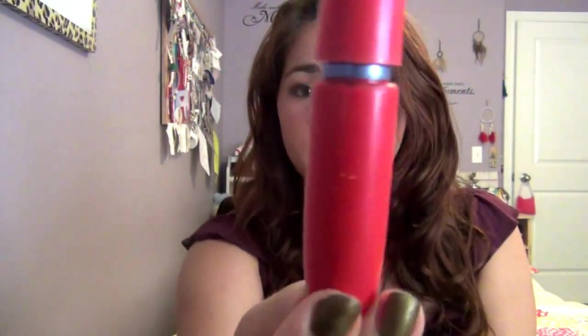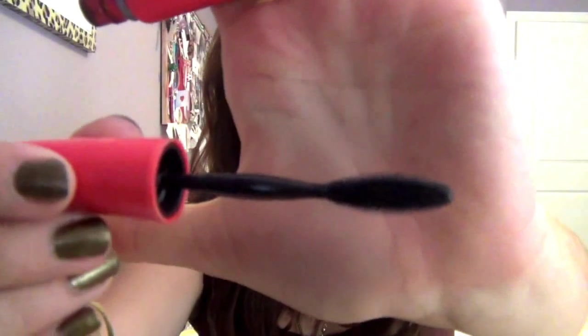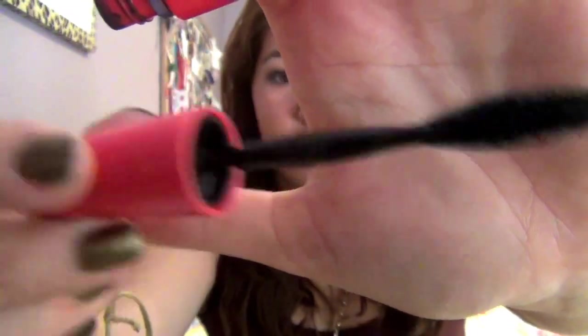Number ten is my most worn mascara — my Maybelline Volume Express. The label's worn off, which shows how much I use it. This is the waterproof version of it. I wear this almost every day.